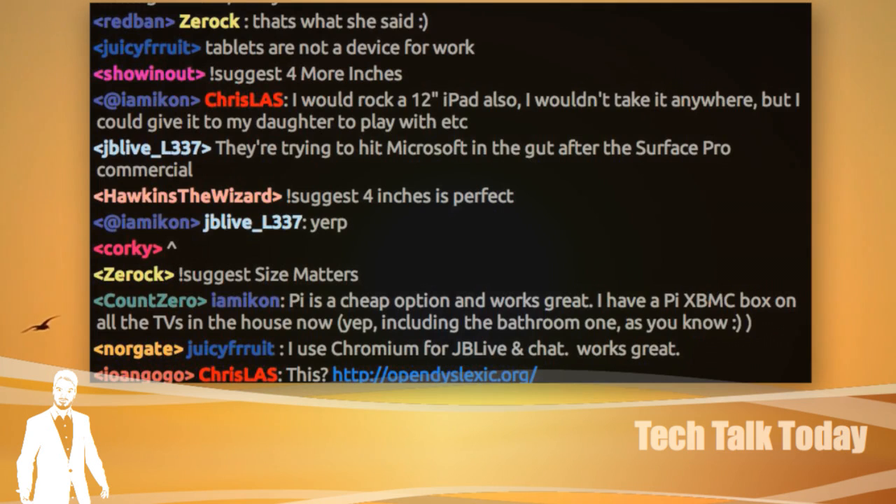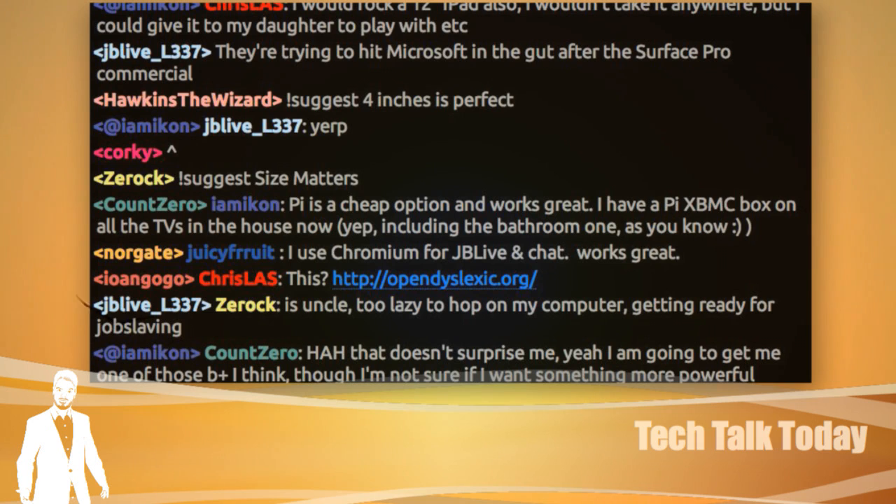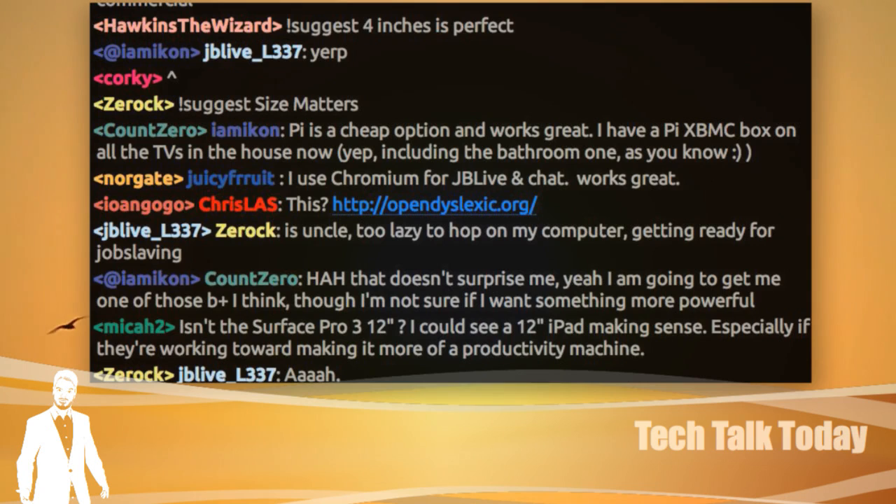Someone in the chat makes a good point — Apple is trying to hit Microsoft in the gut after the Surface Pro commercial. One of Microsoft's jabs at Apple is: the iPad is fine if you want to just consume things, but if you want to create content, you need a Surface Pro. OpenDyslexic — OpenDyslexic.org — you can get it for your computer too. It's probably in the AUR.